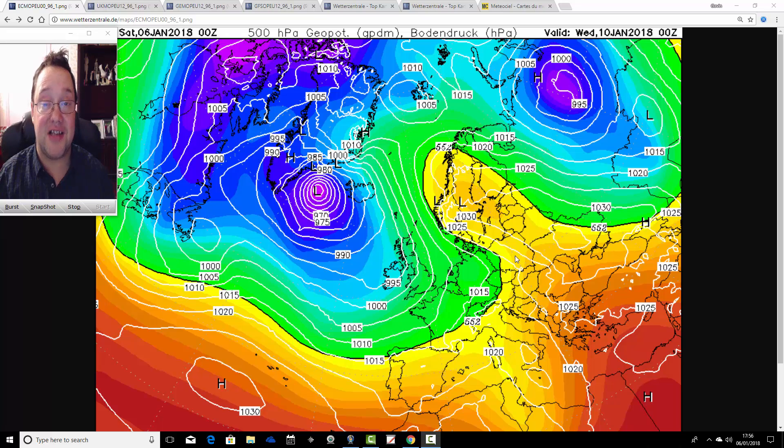Hello everyone, back to this evening's update. We're going to have a look at the midday runs of models this evening — a double week ahead forecast. It's quite a complicated week ahead coming up, both in terms of the detail and then later on towards the end of the week, quite a bit of uncertainty.